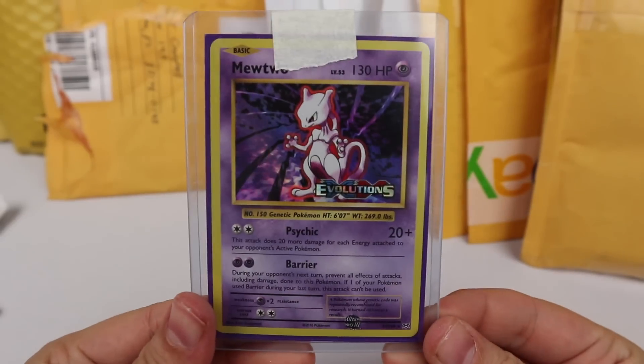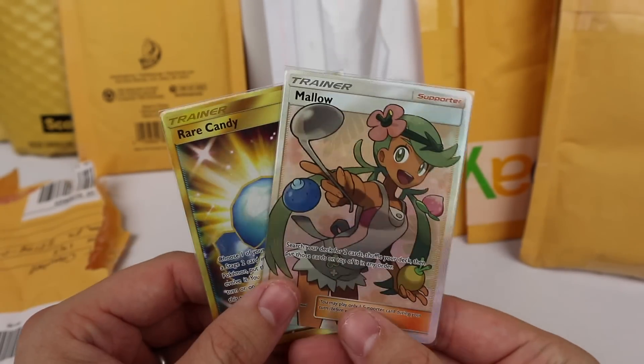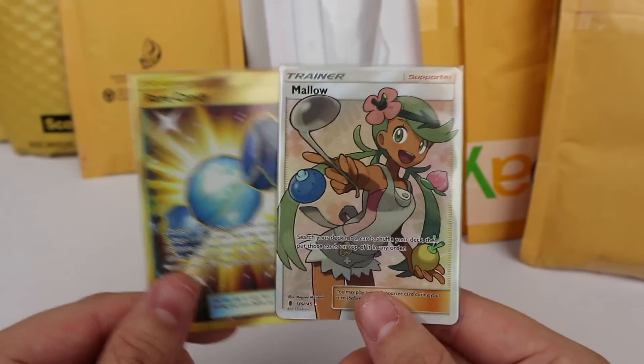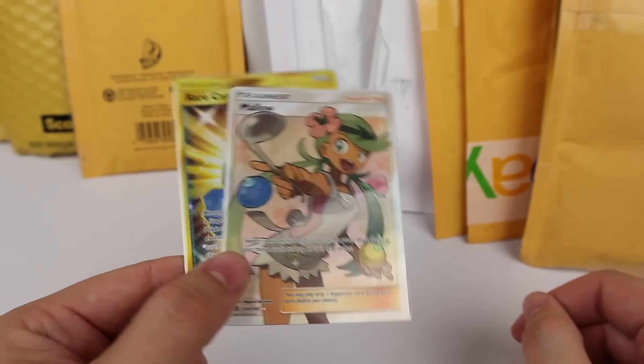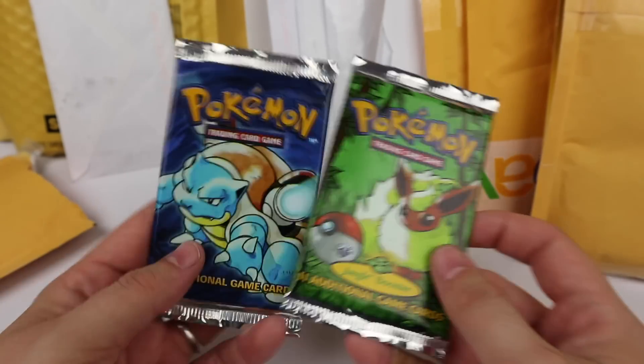Opening another package — it's an Evolutions pre-release Mewtwo. Those are almost as common as the Lugias at this point. The person didn't ship very well but thankfully the cards arrived in good shape. A Rare Candy was cheap combined with a Mallow full art, so I went ahead and picked them up. Pretty nice little discount on the combination.